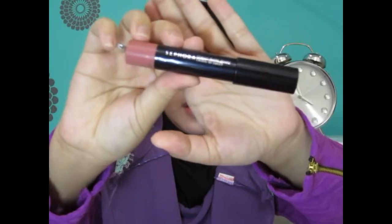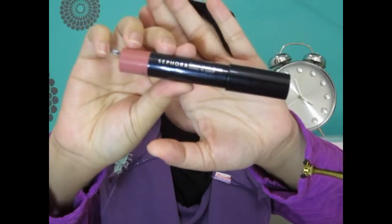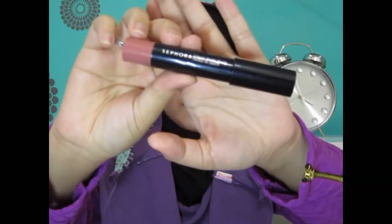Moving on to makeup — I just have one item, which is this glossy lip pencil right here. I got it when I went to Kuala Lumpur. It's very moisturizing to your lips, so I don't have to use lip balm. I just put it on its own and it's pretty glossy.